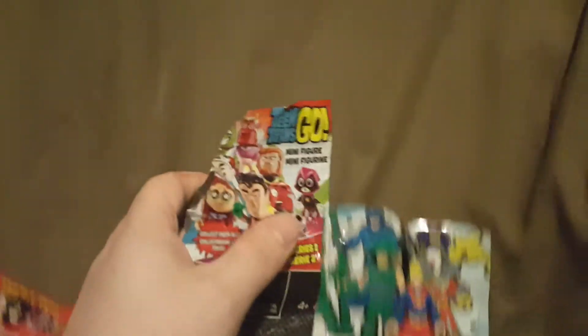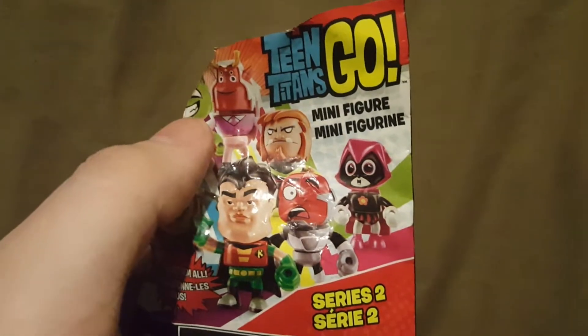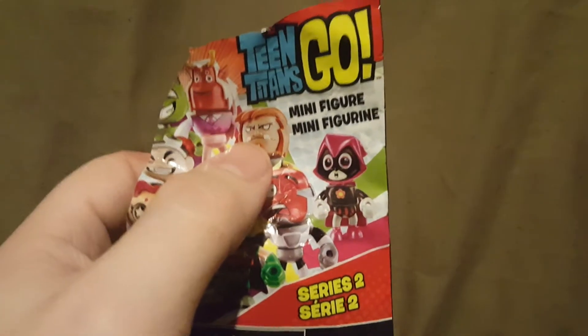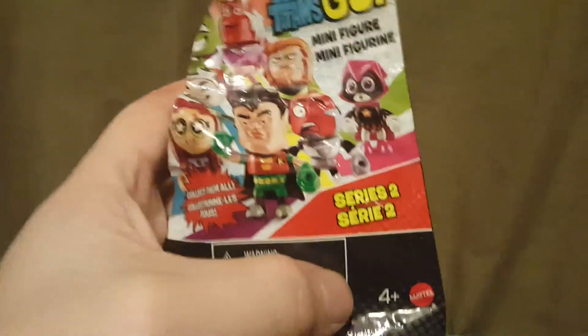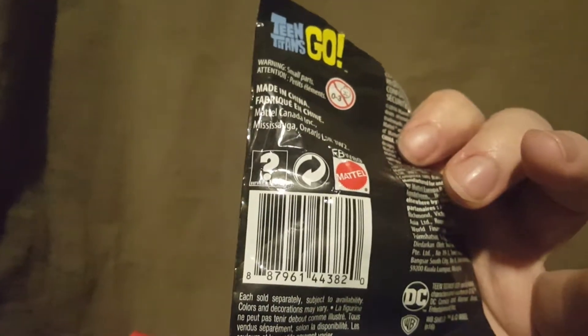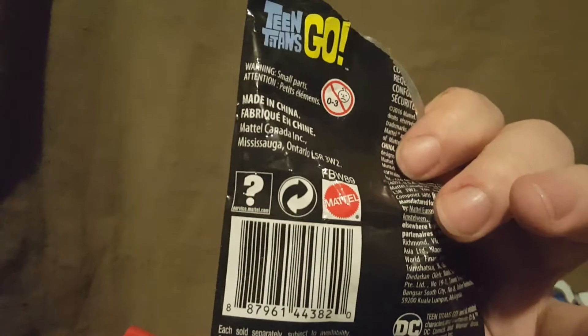Now on the next bag — the Teen Titans Go blind bag. One thing to point out with this bag: the figures come in pieces and you have to put them together. The characters you can get include Starfire, Gizmo, Beast Boy — Beast Boy has a cat — Raven's dad, Mammoth, Robin, Cyborg, and Raven. This is Series 2 from Mattel, rated for ages four and up. The back of the bag has the legal information, says it contains one figure, and has the DC and Warner Brothers logos.